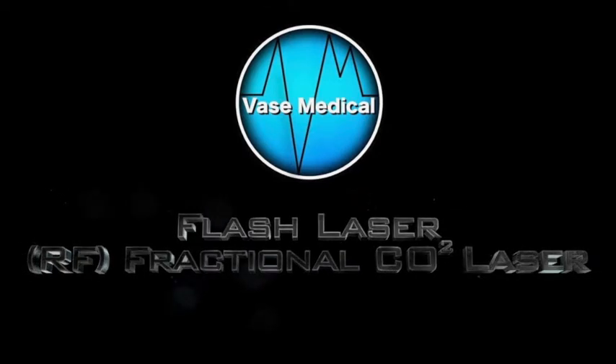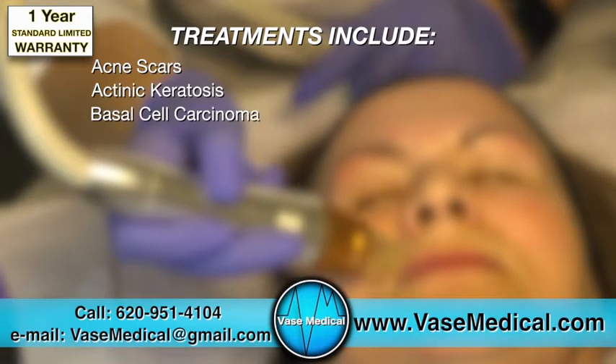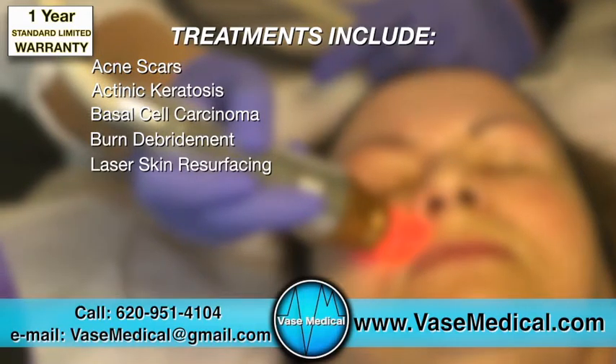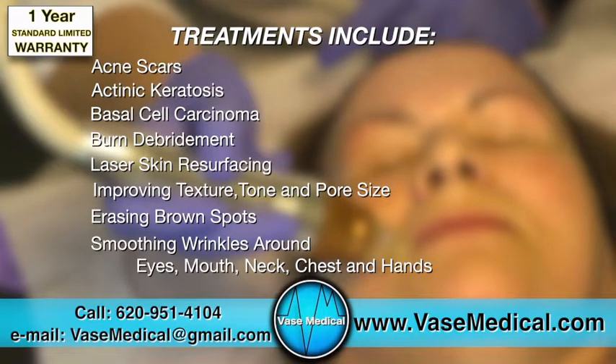The Flash Laser is an RF fractional CO2 laser that treats a variety of skin conditions including acne scars, actinic keratosis, basal cell carcinoma, burn debridement, laser skin resurfacing, improving texture, tone, and pore size, erasing brown spots, smoothing wrinkles around the eyes, mouth, neck, and chest.